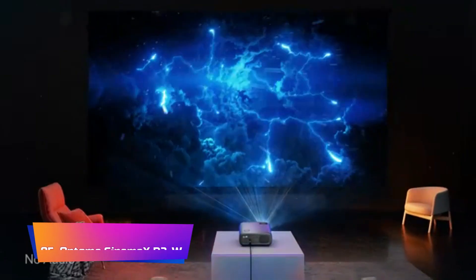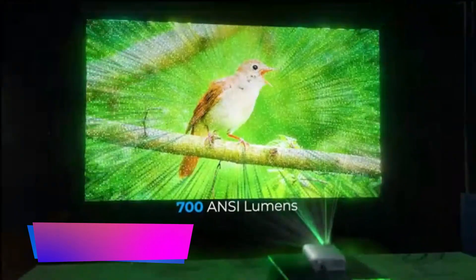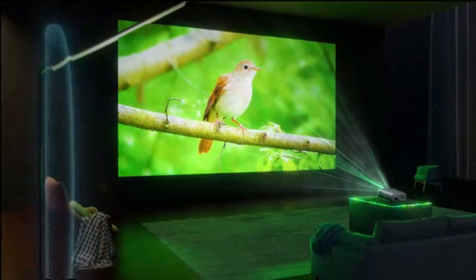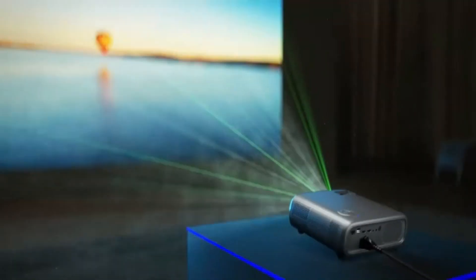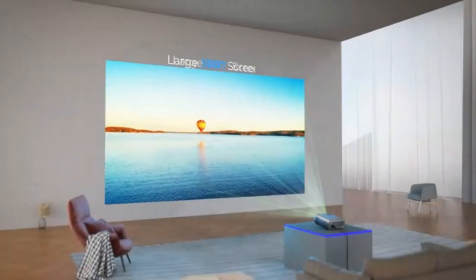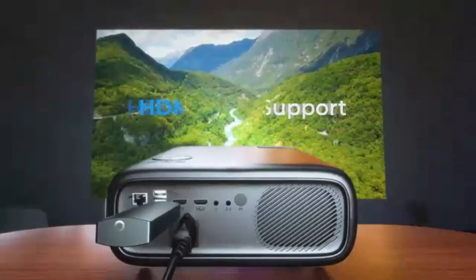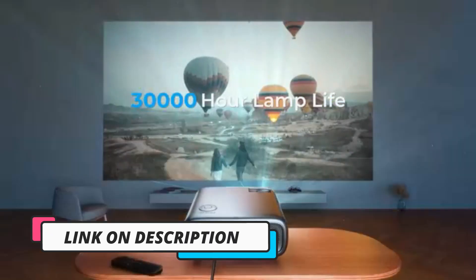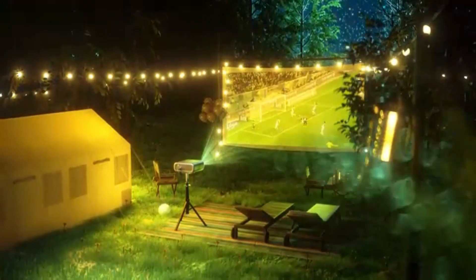Product No. 5: Optoma Cinemax D2. The Cinemax D2 smart projector offers an unparalleled home theater experience with its true 4K UHD resolution and HDR10, delivering cinematic clarity, detail, and an impressive 1,800,000:1 contrast ratio. Elevating convenience, it comes equipped with an Android TV streaming player and remote, ensuring seamless access to popular streaming services like Netflix, HBO Max, Disney+, Paramount+, YouTube, and more. Boasting a bright 3,000-lumen laser light source, this projector guarantees outstanding visual quality.